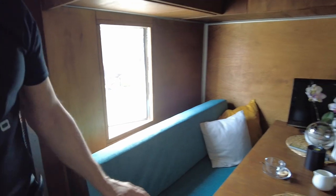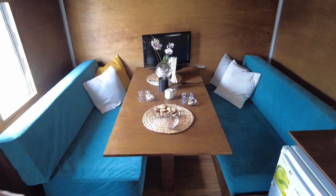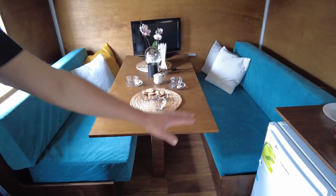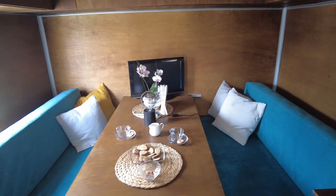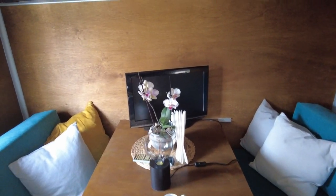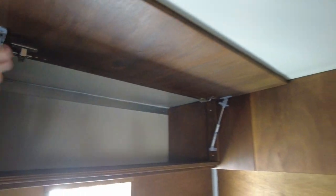Here you see the living quarter. The seating of course comes together and the table goes down, and this forms a full bedroom for kids or for guests. Here we have the TV, a lot of storage up here. It is very spacious — you can fit a lot of things.